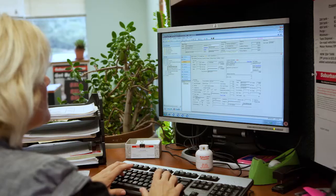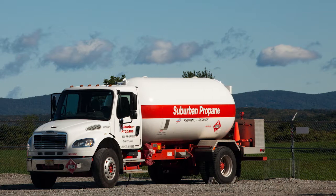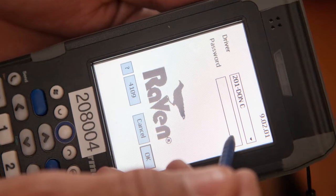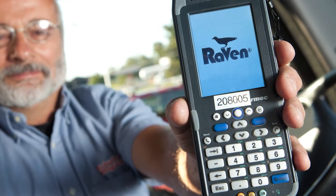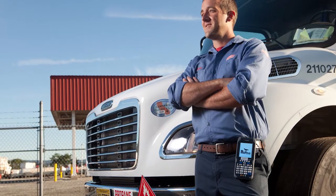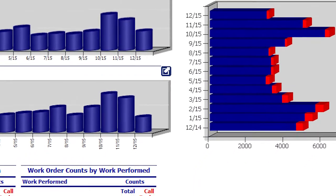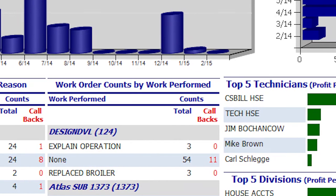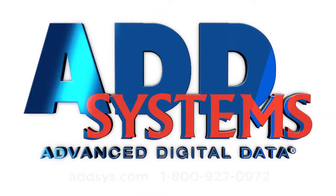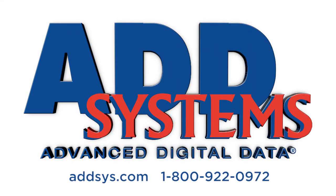We started with Add Systems with their back office solution. Over the years, the handheld computer system that we had in place reached end of life. We naturally looked to Add Systems to see what their offering was and introduced Raven, another of their products, into our business — it has worked very, very well. Add Systems also offers their Atlas product, which we've recently launched into a project and it's also working very well for us. Overall, they've not offered one solution that we haven't been happy with. They didn't just sell us software and walk away — they've been by our side every step of the way.